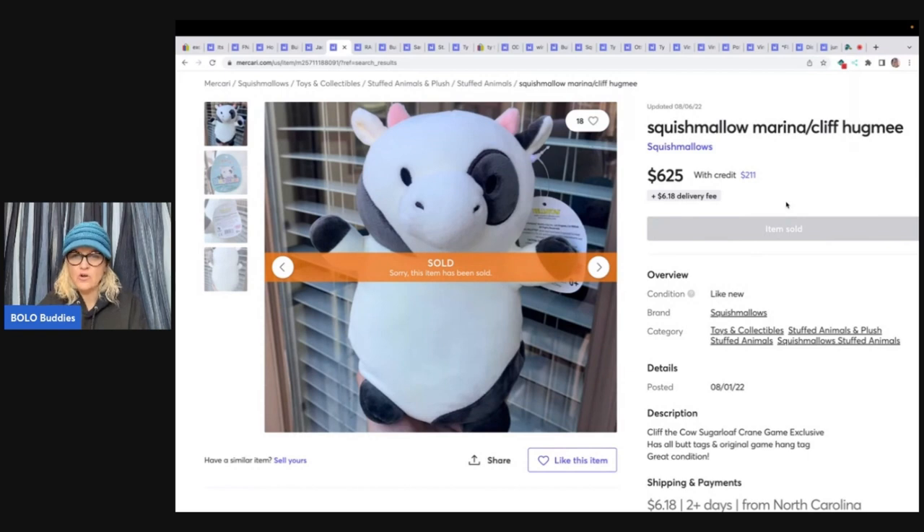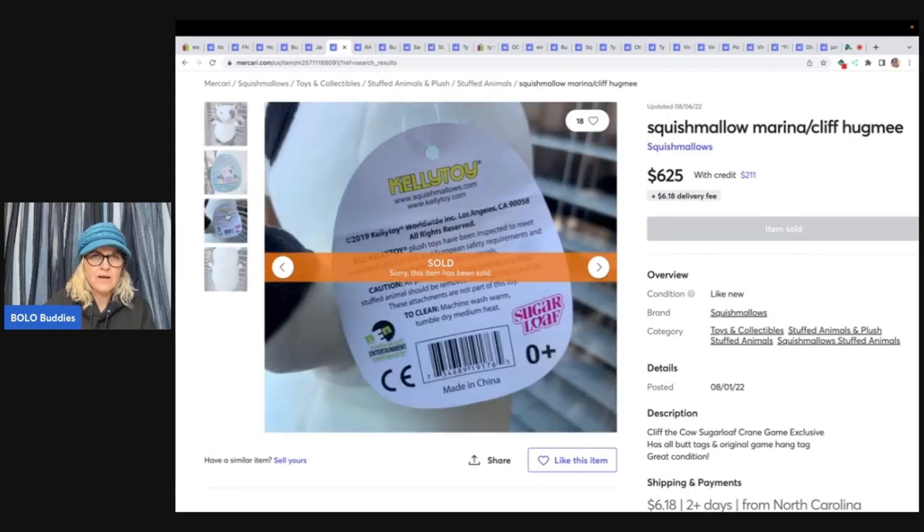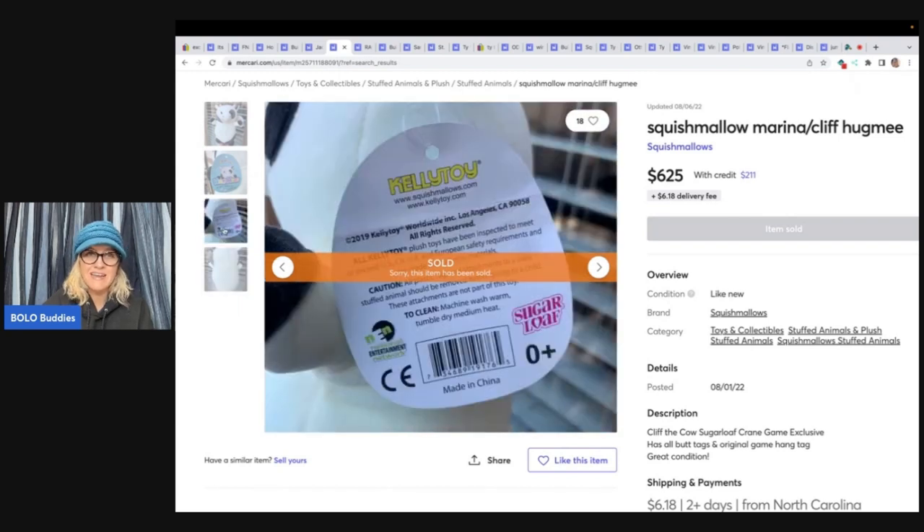This is a Cliff the Cow Sugarloaf Crane Game exclusive Squishmallow. How do I know that? I have no idea how they know that, but they do, and for some reason it's important. That's the thing about learning about certain plush and just knowing what you have, because this one sold for $625. It looks like it's from 2019, listed August 1st of 2022 and sold August 6th — so a super fast sale. Definitely a big money bolo.